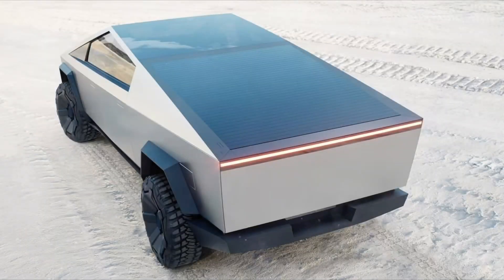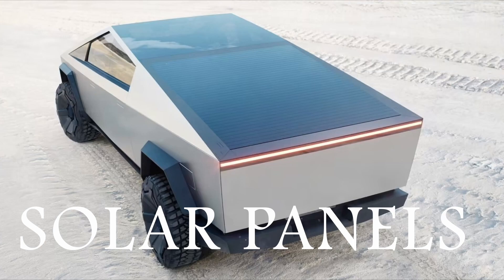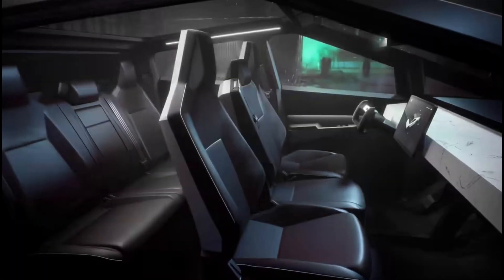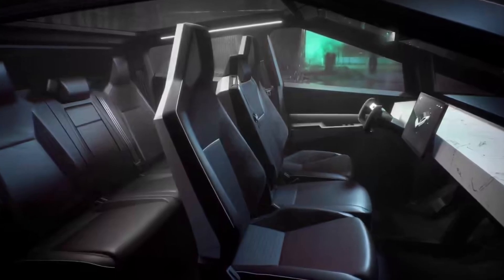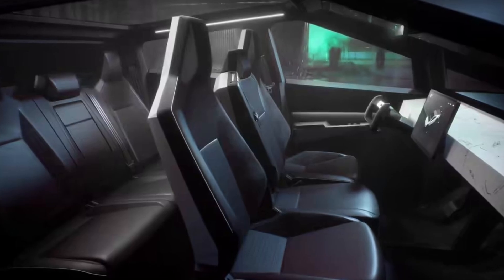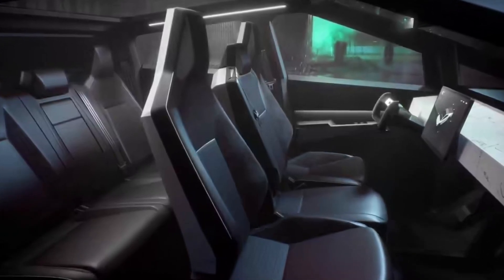Elon Musk, Tesla CEO, confirmed that the Cybertruck would have an adaptation for solar panels that would allow the truck to charge about 50 miles per day of being in the sun. In the interior, the Tesla Cybertruck combines the luxury we find in the other models, plus a futuristic design inspired by science fiction movies, with a capacity for six seats.